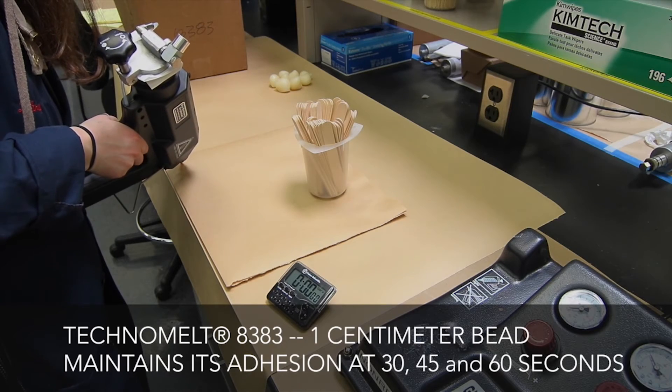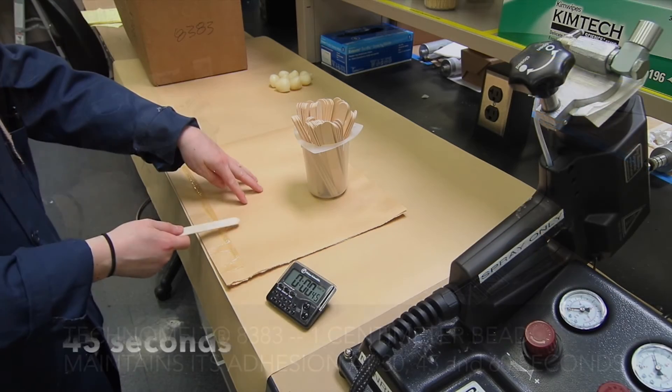Then we have technologies that can be used for multi-surfaces within the car — that's Technomelt 8383 — which you can use at different places and still meet the high-temperature requirements.